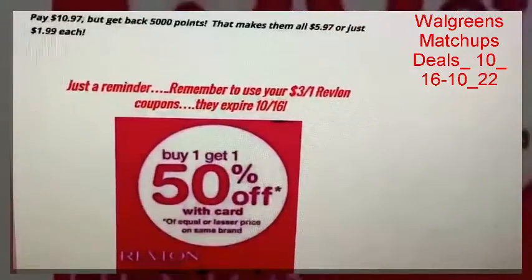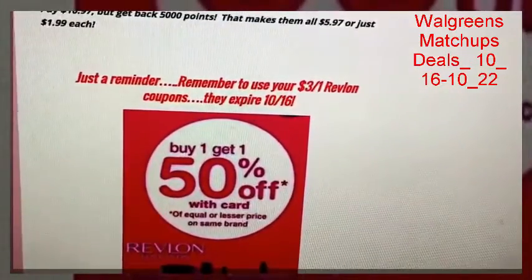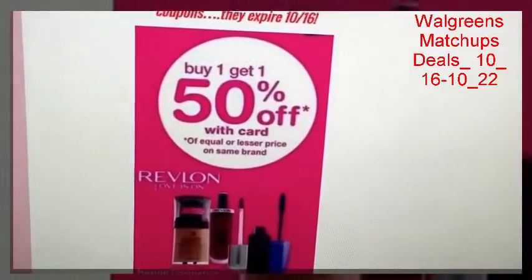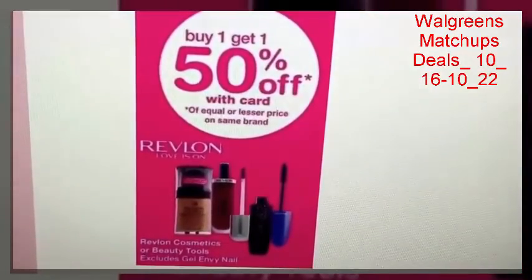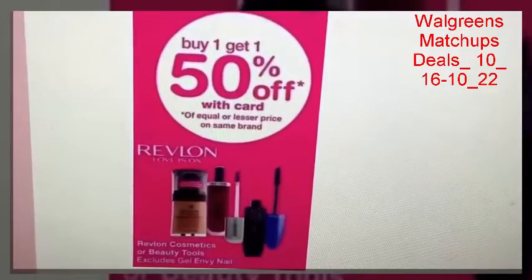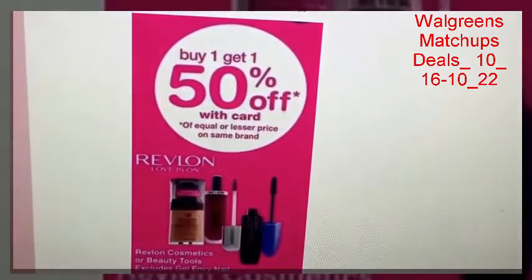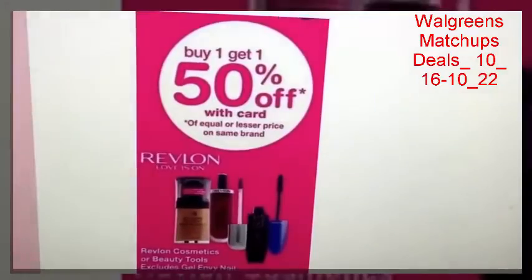I wanted to give you guys a reminder — those $3 off one Revlon coupons are going to expire on 10/16, which is Sunday. Walgreens is going to have starting the 16th a buy one get one 50% off on Revlon cosmetics and beauty tools, excluding gel and nail. The $3 off one is for eye and lip. If you have some coupons just floating around, you might want to use them on Sunday at Walgreens and grab some deals on Revlon makeup.